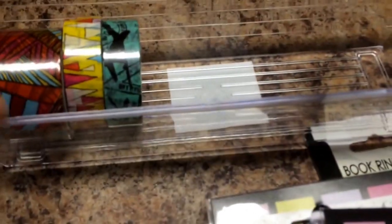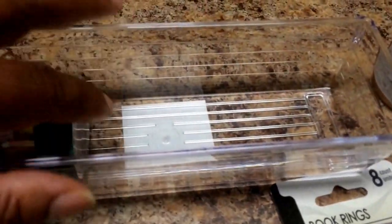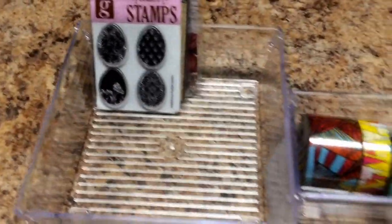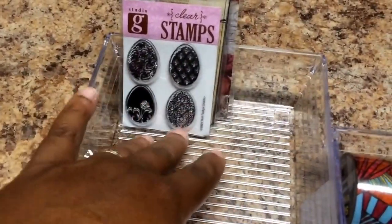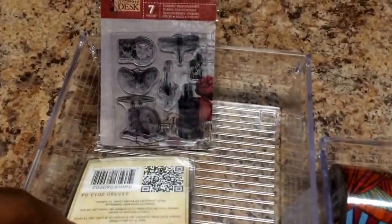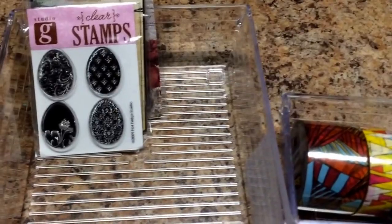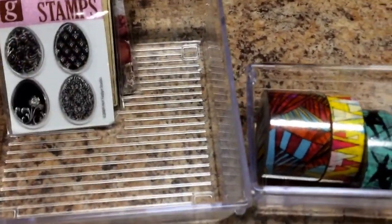I found these nice little storage trays over with the home and cooking stuff. Probably meant for chores, but I'm thinking more of craft storage. I think it might work out pretty well to stack up your little Dollar Bin, Studio G, and the tiny Prima stamps in. Then you can just bring your tray over to your workspace, do a little stamping, put the tray back up — just quick and portable.